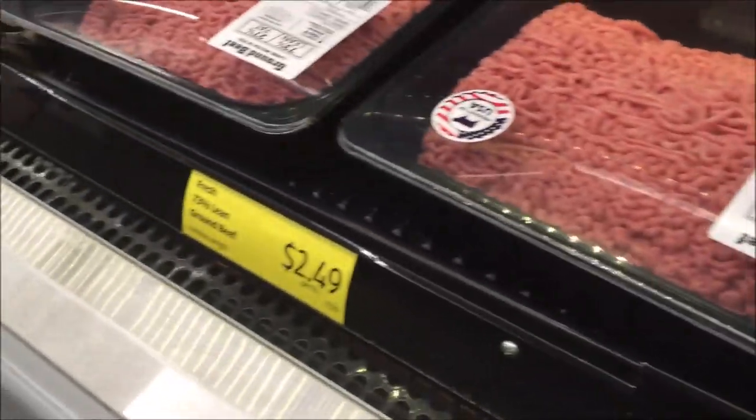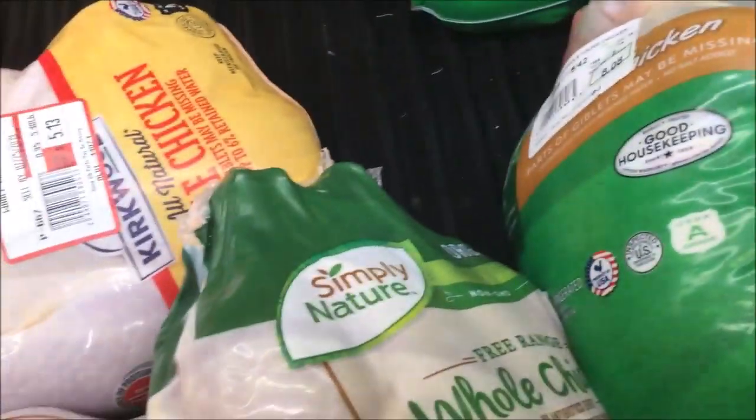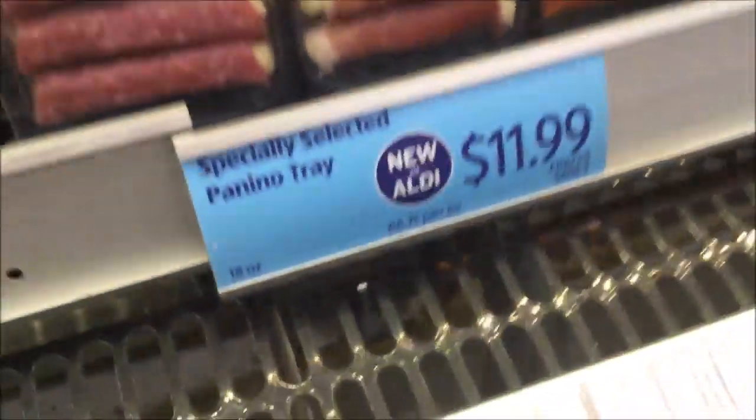We buy our meat directly from a grass-fed farmer local to us, but I always like to check out their food prices while I'm at Aldi. They are having whole organic chickens, which are easy keto dinners to make, and you can make a lot of different budget-friendly keto foods out of them.